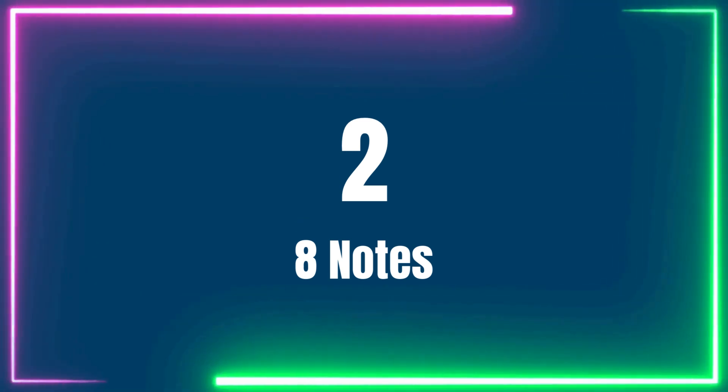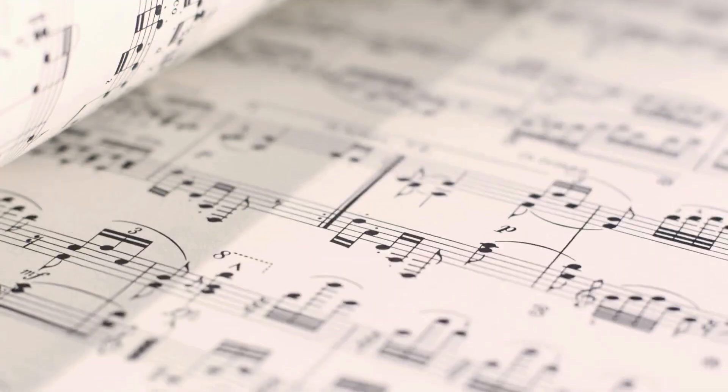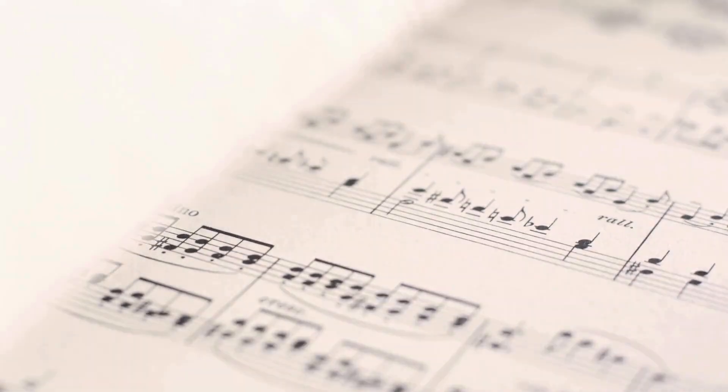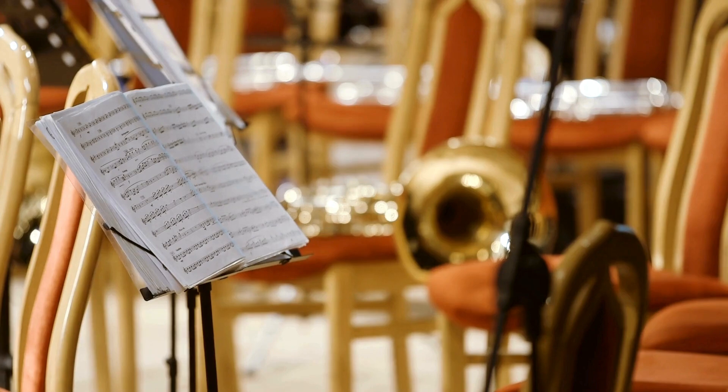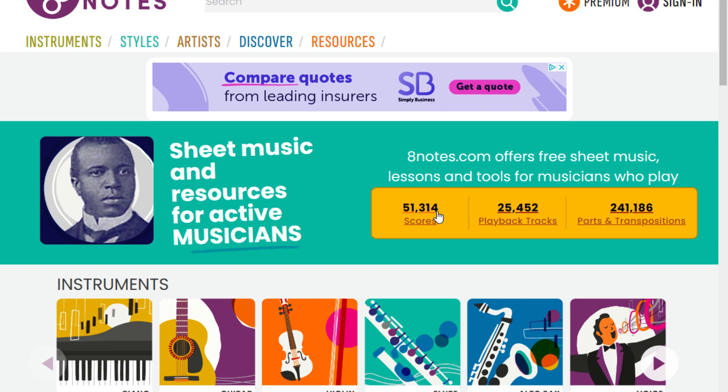Number 2: Download free piano sheet music from 8 Notes. 8 Notes boasts over 50,000 sheet music scores. The layout of the site is sensible, so you will be able to find the right sheet music quickly and easily. Another good thing about 8 Notes is the colorful designs — it's a treat for the eye. The site includes sheet music for piano, guitar, violin, alto sax, and voice.